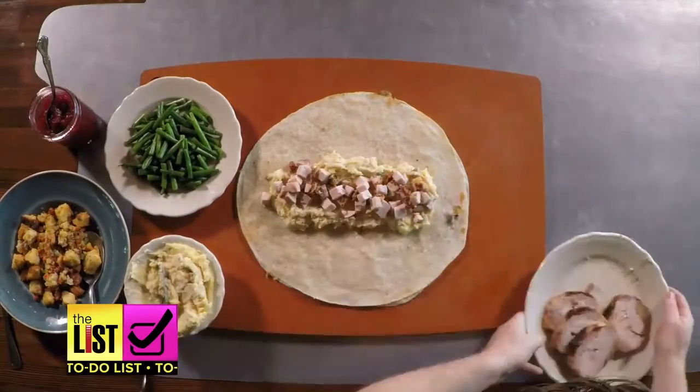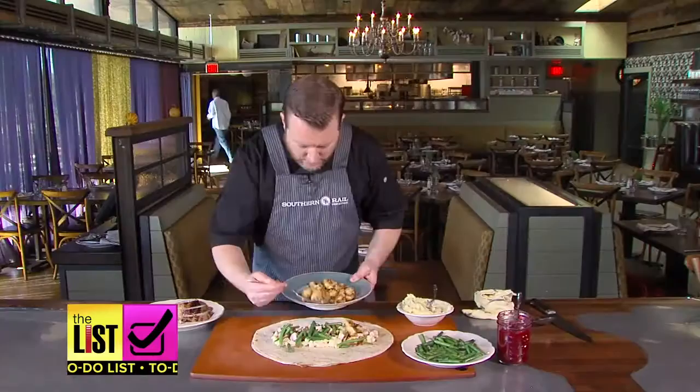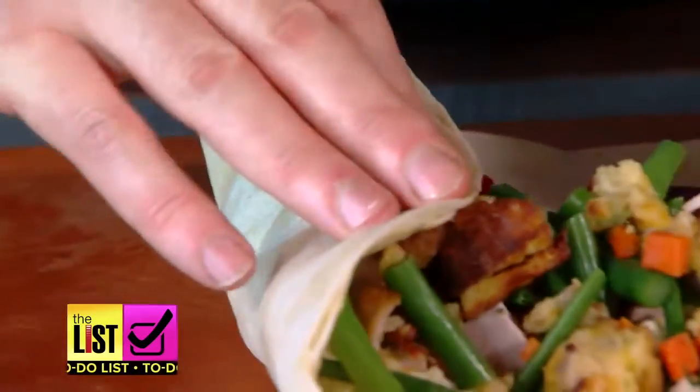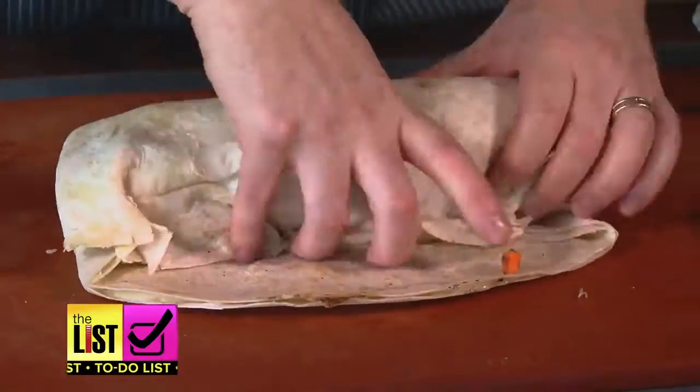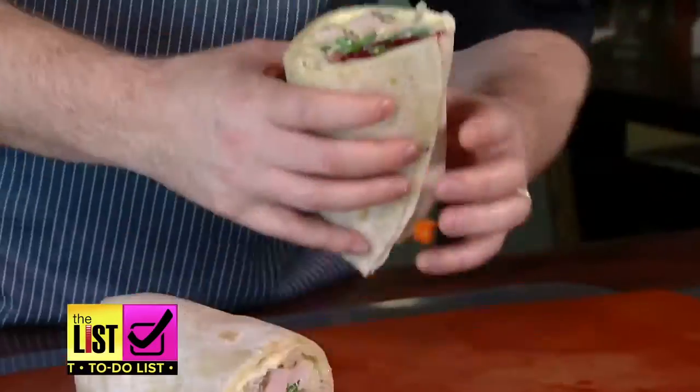Chef says to make sure you put the ingredients down the center of the quesadilla so it's easier to roll. And the secret to rolling the perfect quesadilla? Start by folding over the side flaps and then rolling the burrito over nice and tight. Get ready for ooey-gooey quesadilla goodness.